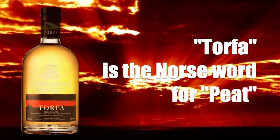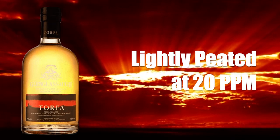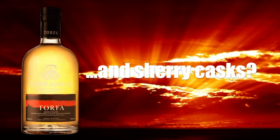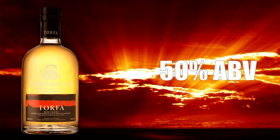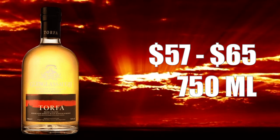Welcome to another episode of Earthquake Whiskey Studies. In this video I'm going to review the Glenglasa Torfa, a highland single malt scotch whiskey. This is a richly peated highland single malt. The word 'torfa' in Norse language means peat. It's made from 100% malted barley, lightly peated at 20 PPM, non-age statement, non-chill filtered, natural color, bottled at 50% ABV, and sells for anywhere between $57 and $65 for a 750ml.